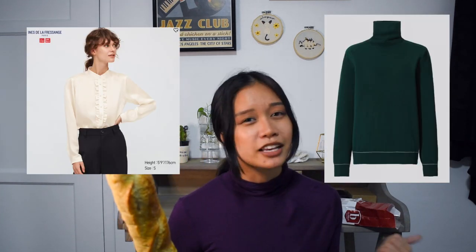Uniqlo is another store that ships to not every country but a lot of countries, and they are really great for basics. I love them for their turtlenecks, sweaters, blouses, and even coats — pretty much all the basics I mentioned in my last video on how to build a dark academia wardrobe from scratch. So if you're interested check that out, and if you're still building up your wardrobe then definitely check Uniqlo out.